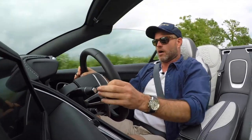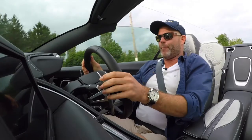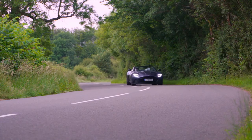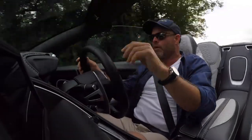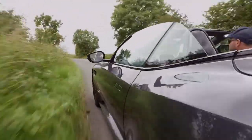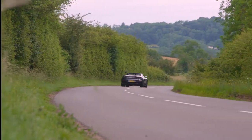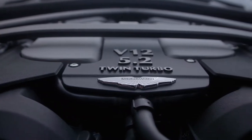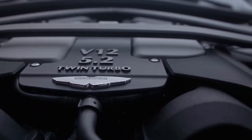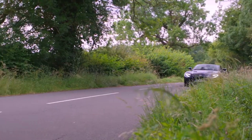Oh wow. Bloody hell. Brutish the way it delivers its force. In a time where people are saying small combustion engines are the way to go, Aston Martin have stuck to their guns with a V12, and that soundtrack is just absolutely glorious. This engine is a thing of beauty — 5.2-litre V12 twin-turbo. If I wasn't so busy behind the wheel I'd be clapping.